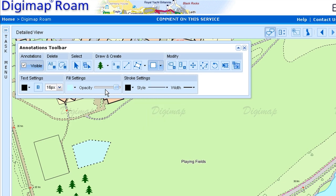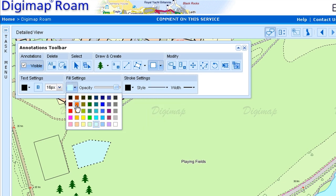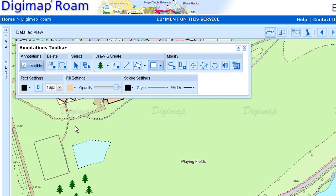We've also recently enabled our users to be able to annotate these PDF maps, putting on their own markers, text, polygons, and that sort of information, and still print these out on the PDF quality maps.